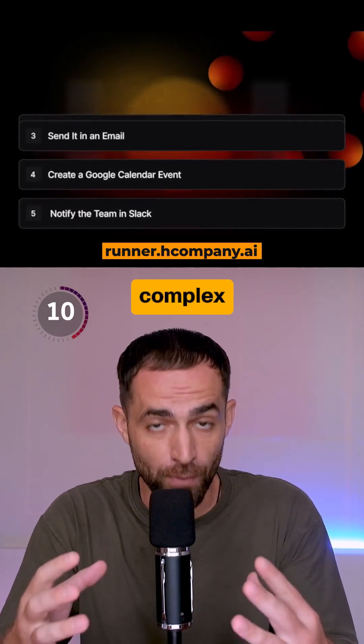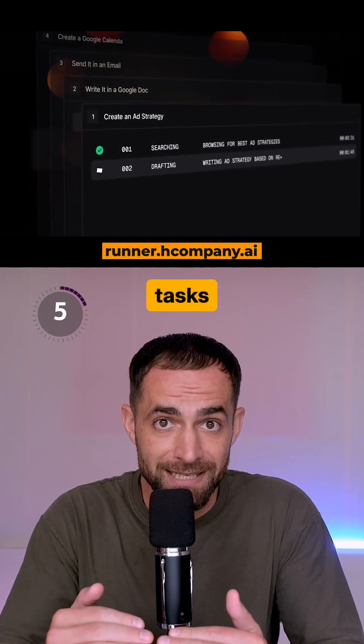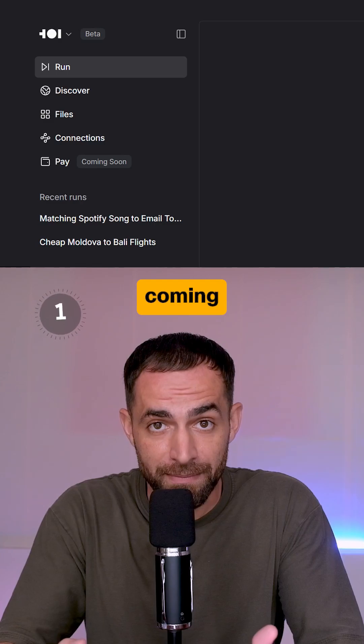RunnerH breaks down complex tasks to multiple sub-agents that work together, so even multi-step tasks get done automatically. The agent is still free with paid plans coming soon.